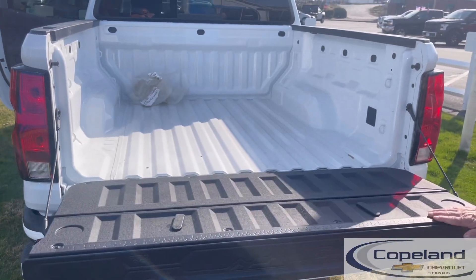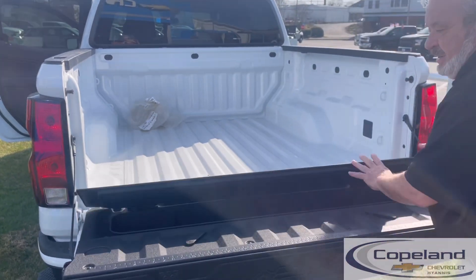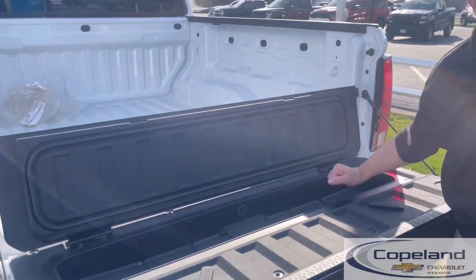My favorite feature is the tailgate storage cooler, which has a drain. So this could either be for work or for a party.